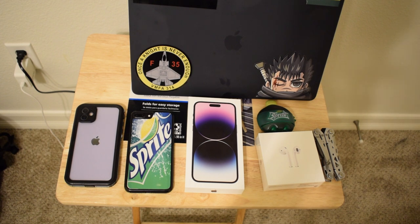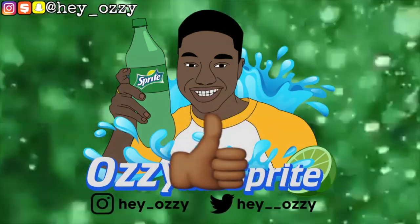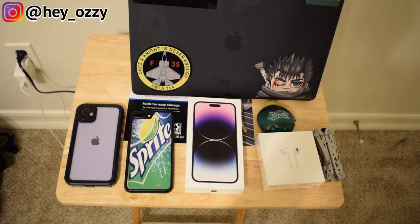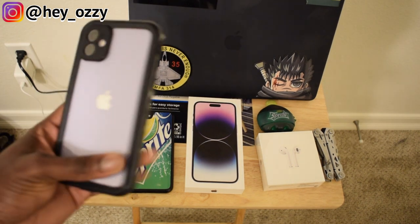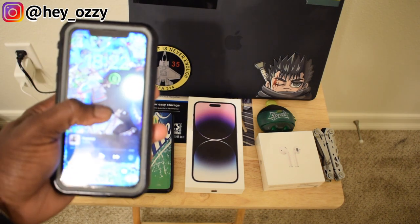Hi guys, my name is Ozzy and today I'm going to be doing a review on the iPhone 14 Pro Max. I got the 1TB storage option because my previous phone — the phone I'm using right now — is actually the iPhone 11. I just made the jump to 8GB so yeah, I got the new iOS.